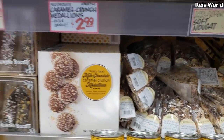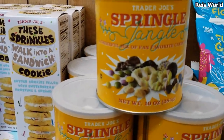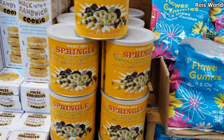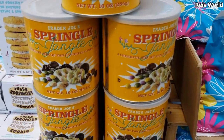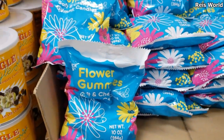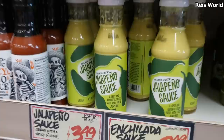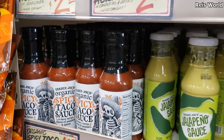They have something called Sprinkle Jingle — like the Christmas one but this is for spring, how fun! It's five dollars and it's a mix of chocolate covered popcorn, pretzels, and little candy. For spring they also have flower gummies for $2.50 — that's a lot of fun, very Easter-like. There's jalapeno sauce for $3.50 and spicy taco sauce my son likes for two dollars.